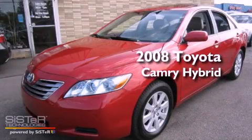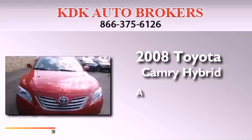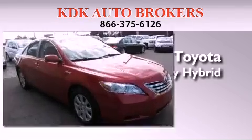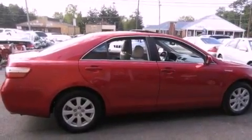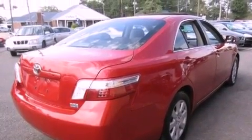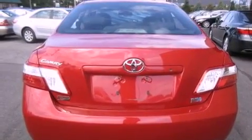This is a 2008 Toyota Camry Hybrid. Its top features include a navigation system, a moonroof, heated front seats, a low tire pressure indicator, aluminum wheels, and traction control and stability control systems.